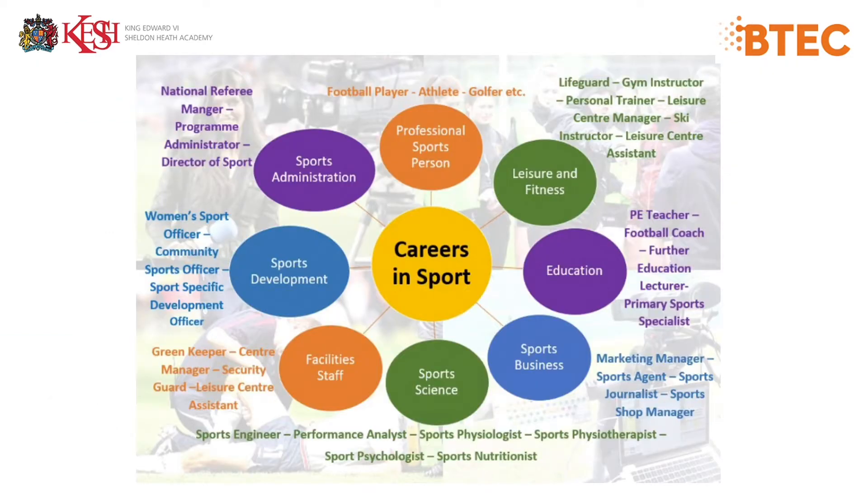Here you can see some career choices in sport. I'll let you pause the video and have a look through those at your leisure.